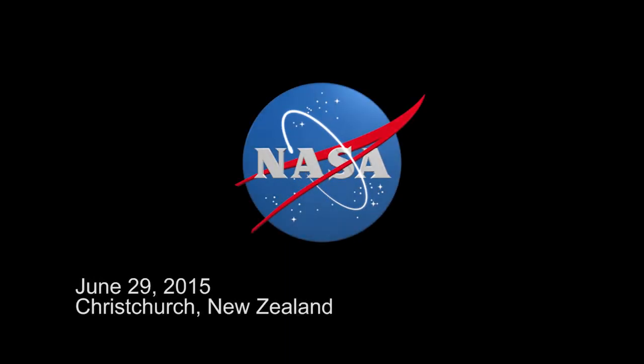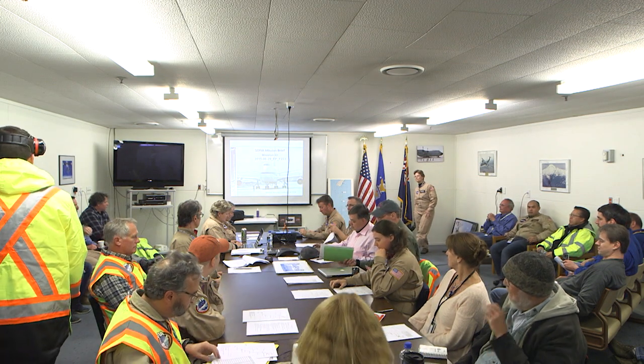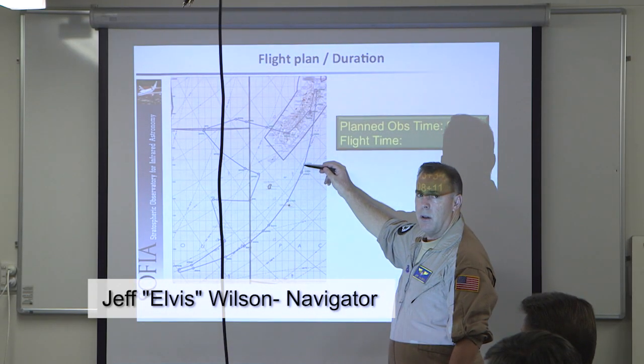This is flight number 223, a special flight. We're going to take off to observe Pluto. We're going to make sure we're on time.